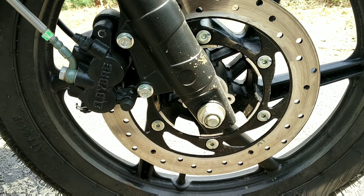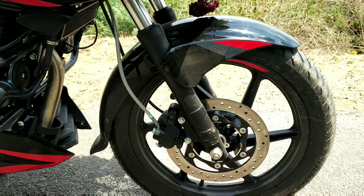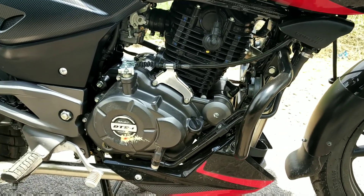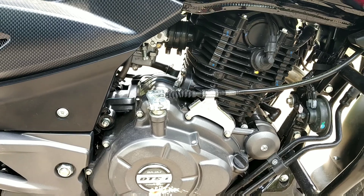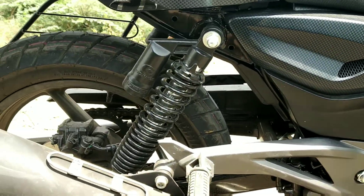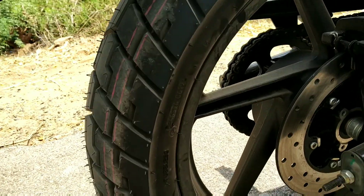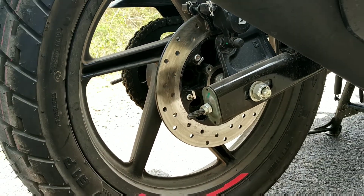The front disc is 260mm and the front fork is a 41mm telescopic suspension. This is a 220cc engine producing 21 brake horsepower at 8,500 RPM and maximum torque of 19 Nm at 7,000 RPM. Bore size is 67mm — this is a single cylinder, oil and air cooled engine. The rear disc is 230mm.